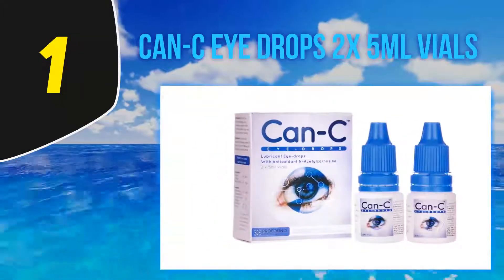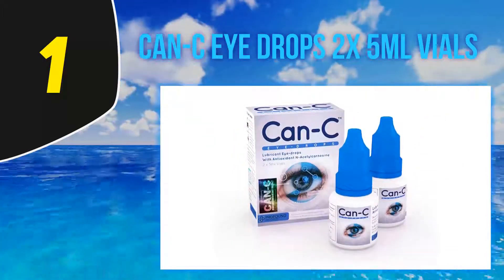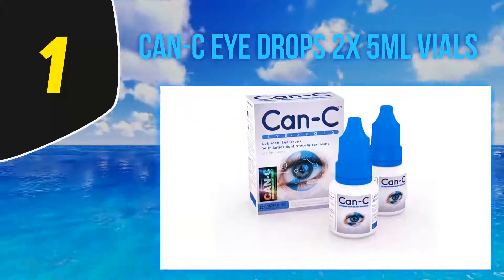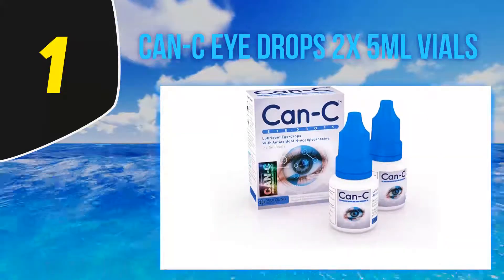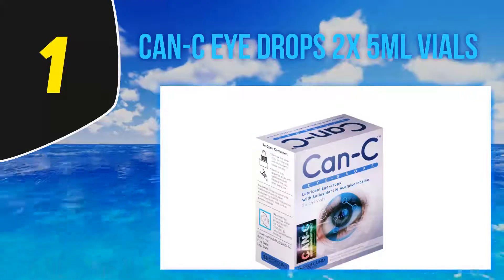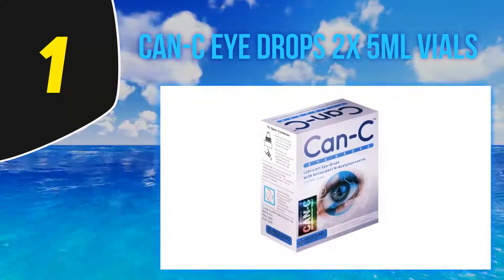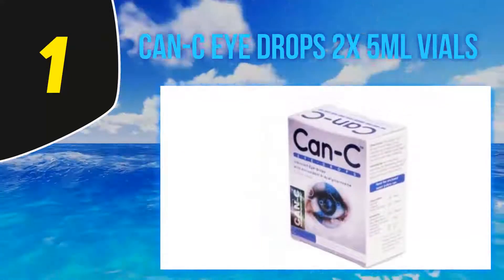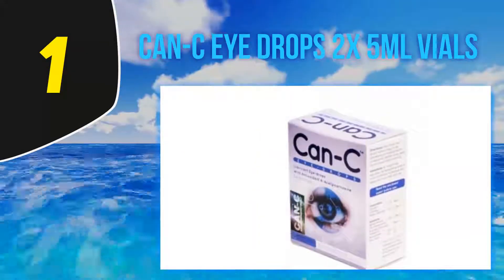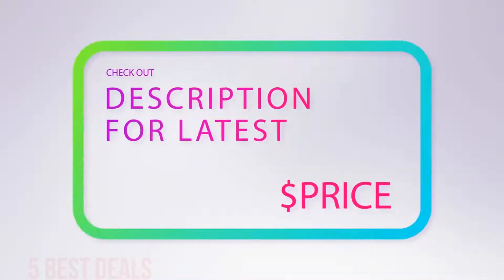Oasis Tears Plus comes in one pack containing 30 individual containers, each holding 0.01 fl oz of drop. Users are directed to use each container only once, even if some drop remains. Application is easy — just use the drop on any side of your eye surface and it will spread across your whole eye. For more information and the latest price, check out the product links in the description underneath the video.